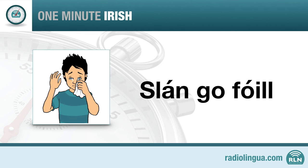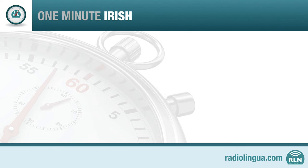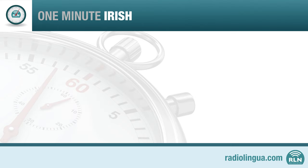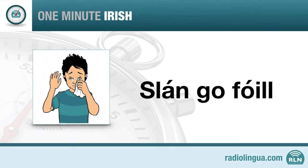Well done. Let's go over these two phrases again one more time. It's important to practice the new words and phrases in each lesson as often as possible. Try these one more time with me. Slán go fóill.